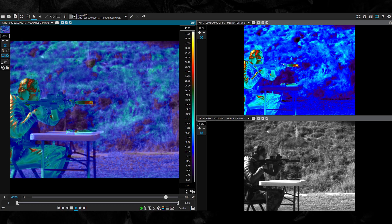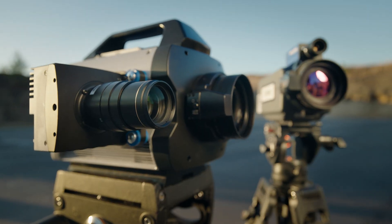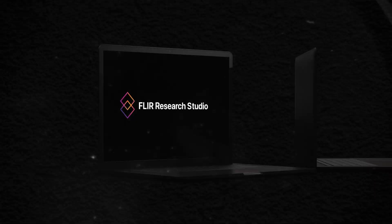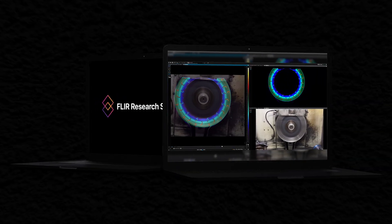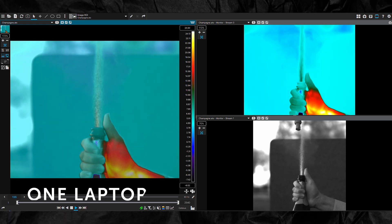Giving you the power to analyze change as it unfolds. No more wasted hours aligning data streams. No more uncertainty — just faster, more accurate insights, so you can focus on results. With FLIR Research Studio, visible and infrared data are captured, processed and analyzed in one system.